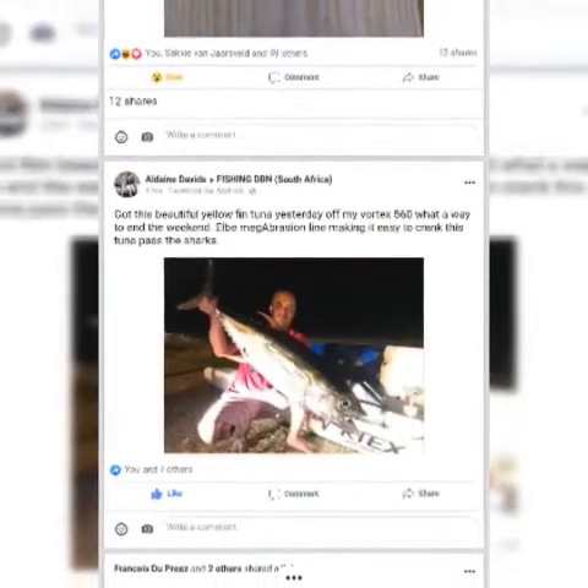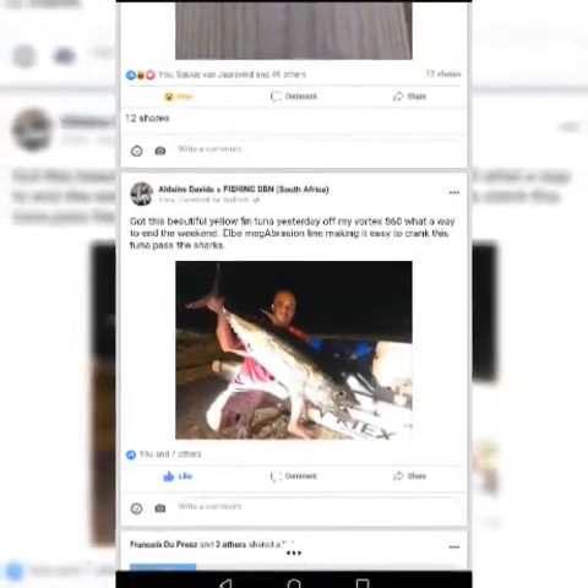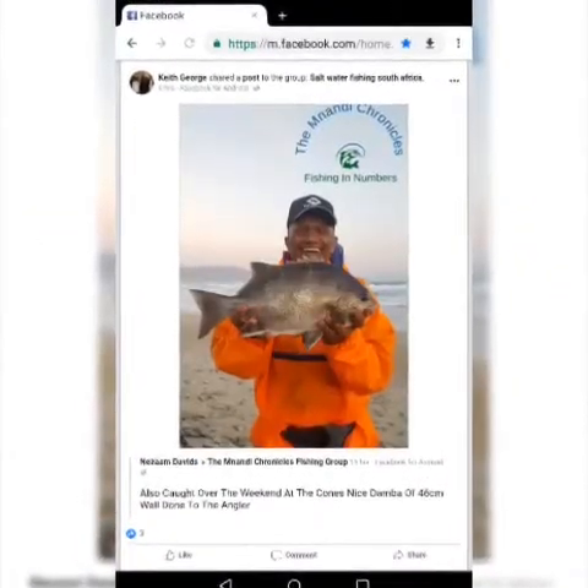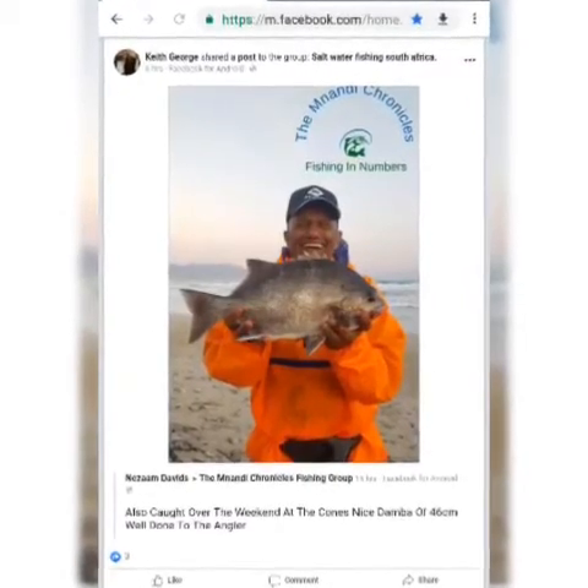Nice catches of various species have been recorded on Facebook up and down the coast. Here we've got a gentleman fishing for tuna from a kayak down at Durban.